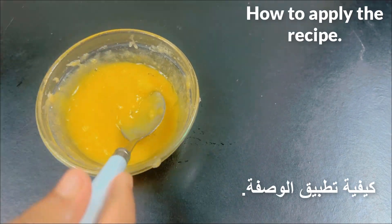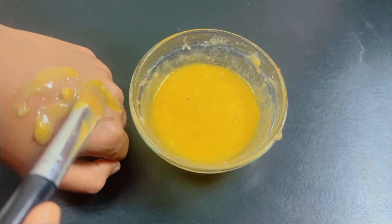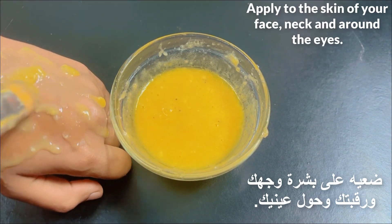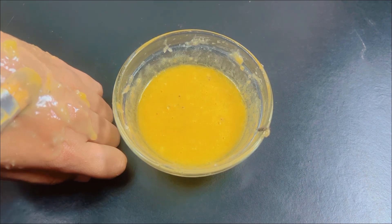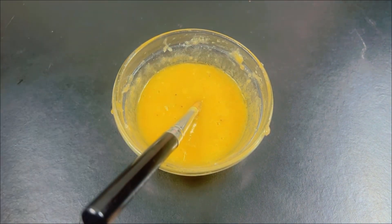How to apply the recipe: apply this mixture to your skin using a brush. Apply it to the skin of your face, neck, and around the eyes. Point a paper napkin in the same way as shown.